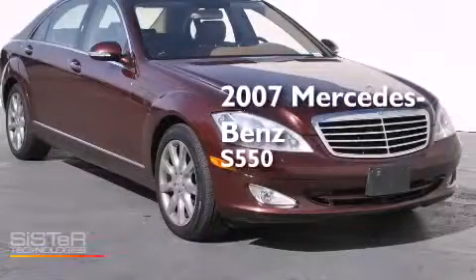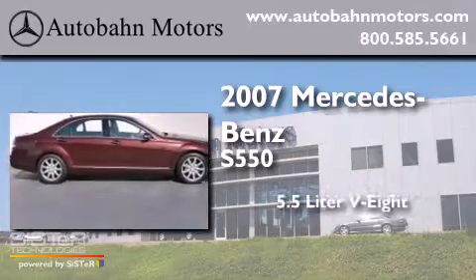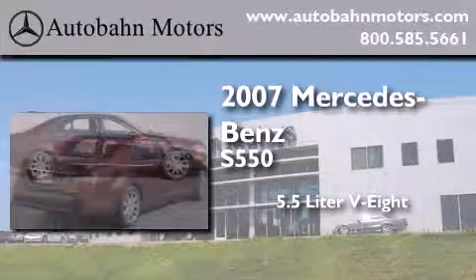This is a 2007 Mercedes-Benz S550. It has a 5.5-liter eight-cylinder engine and an automatic transmission.